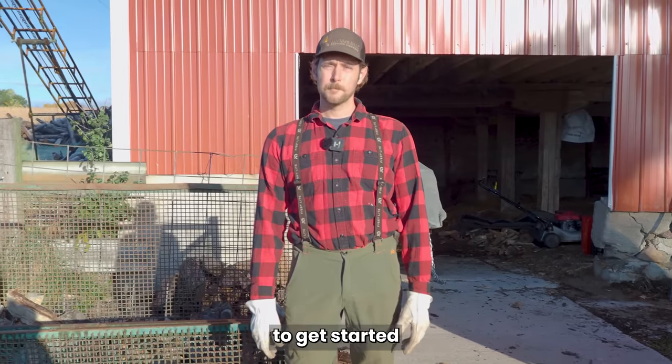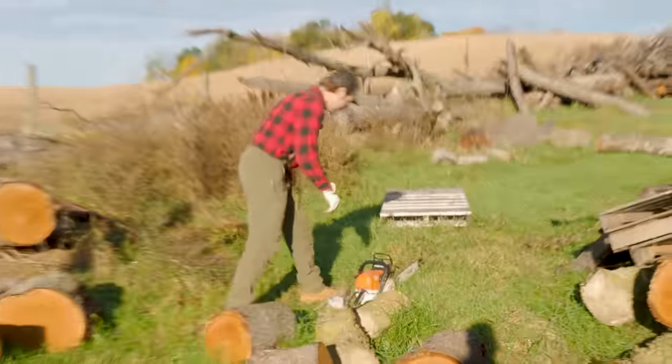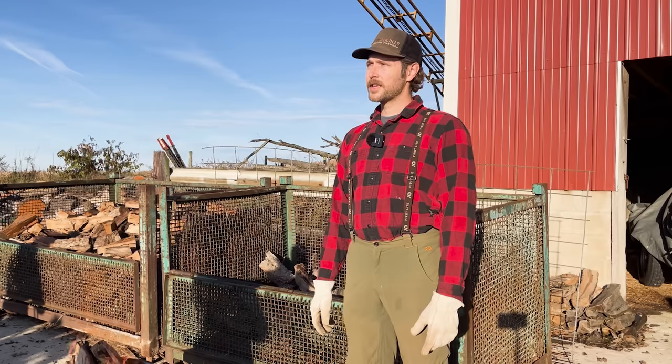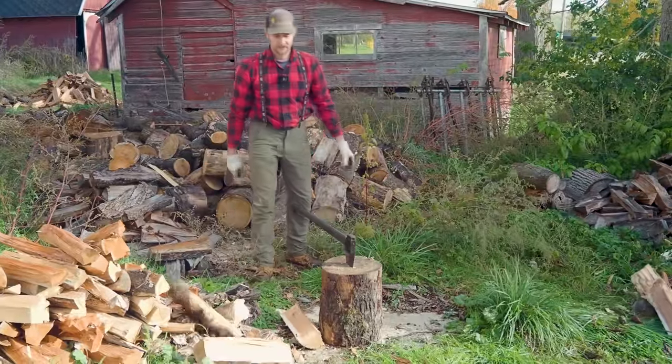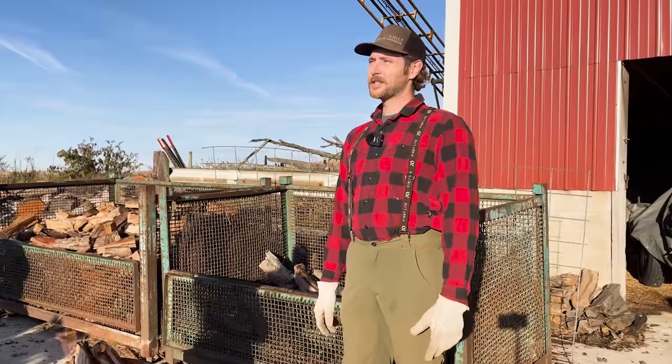Did you have to make any investments to get started? I had kind of a homeowner-level chainsaw so I had to buy a better one. I had a pickup truck already but bought a small utility trailer to move logs back and forth. An axe for the first couple months, which quickly required a log splitter after that. But pretty minimal to get going.